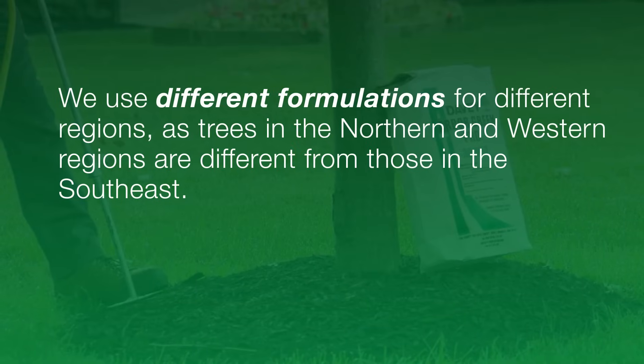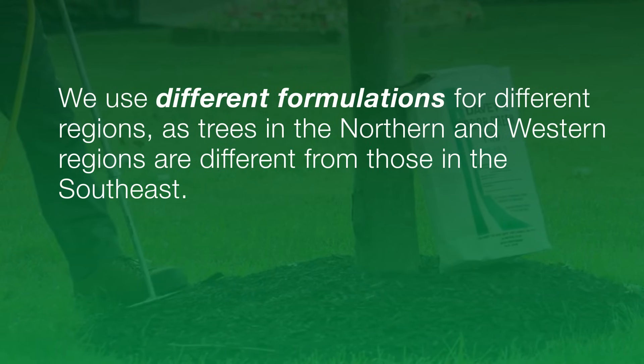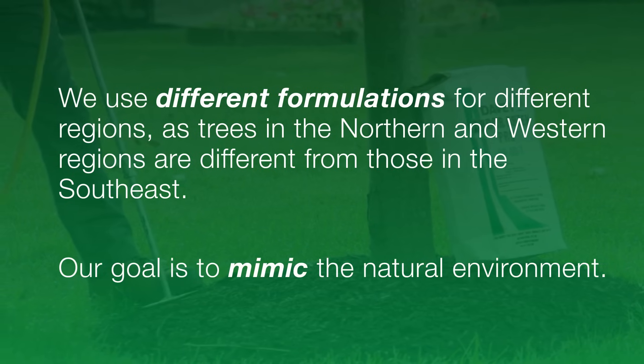We also use different formulations for different regions, as trees in the northern and western regions are different from those in the southeast. Once again, our goal is to mimic the natural environment. Thanks, Dan.